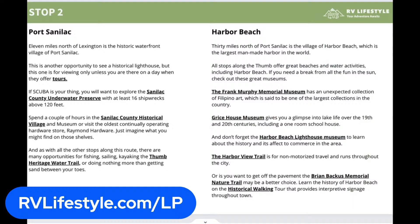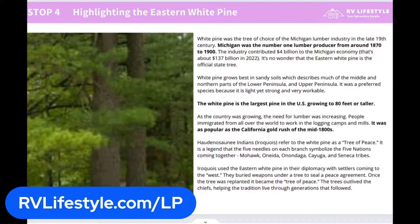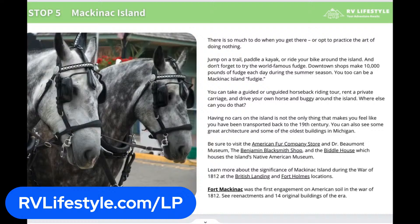Going very quick, but as you can see it's very easy to read. There are hyperlinks in there that will show you everything you want to see about where to go, what to see. You can click for more information. This is the Michigan Lower Peninsula 7-Stop Adventure Guide, and we hope you'll take a look.